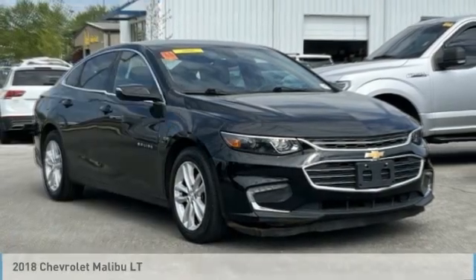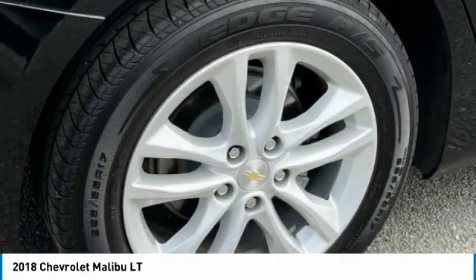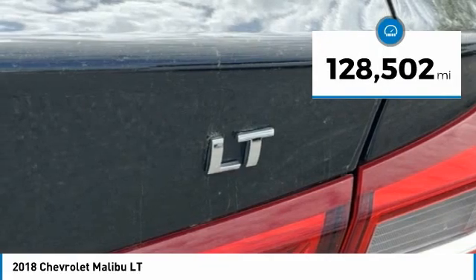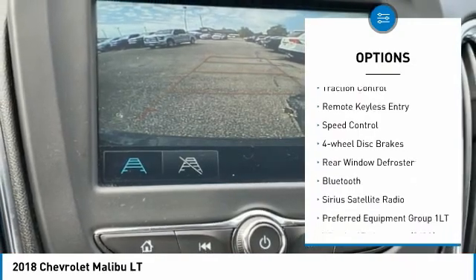Love the 2018 Malibu — a combination of performance and fuel economy, the Malibu is a great commuting car. This vehicle has less than 130,000 miles. Here are some of this vehicle's great options: electronic stability control, alloy wheels, brake assist.